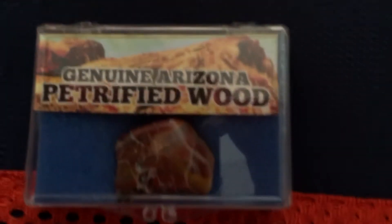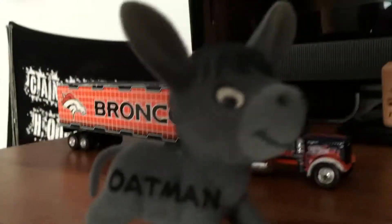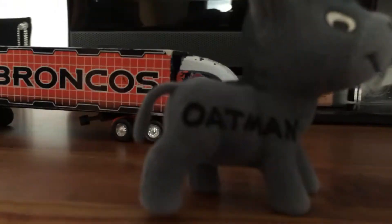These are from yesterday — from the Petrified Wood, as you can see. I'm not going to open it, but that's one thing. And then this donkey. I don't know why they got a donkey, but it's called Oatman, I guess. It's still pretty cool.